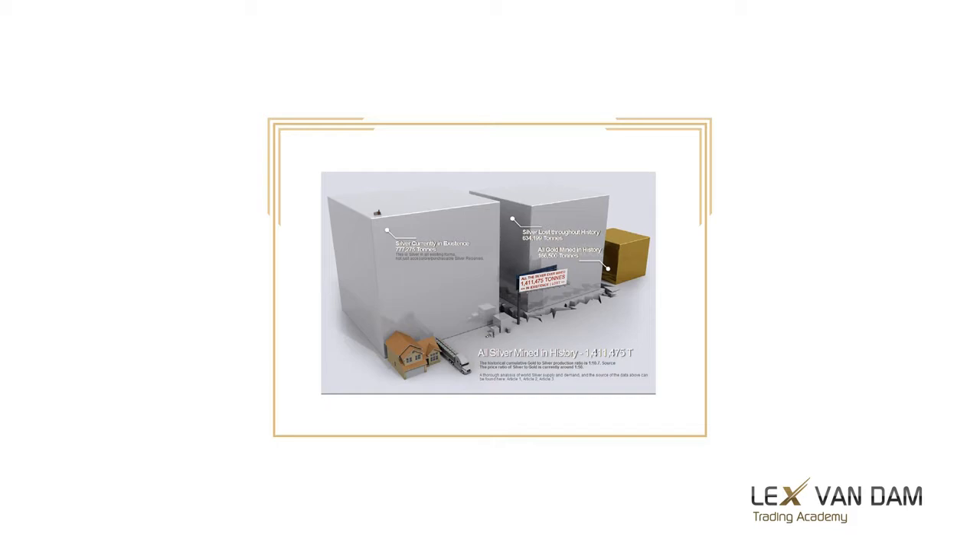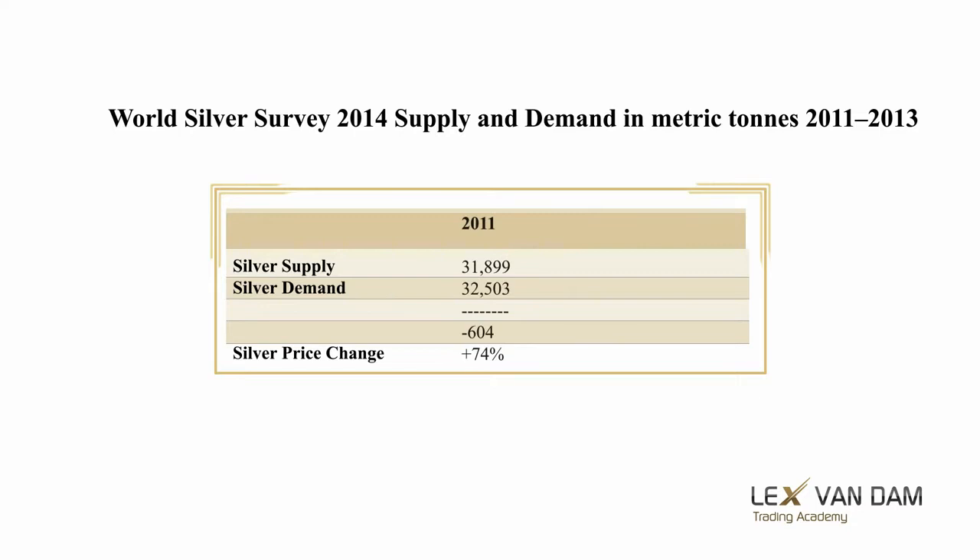This picture from Demonocracy shows all the silver in the world that has ever been mined. One of the cubes represents the silver in existence, and the other is the metal lost throughout history. Together they would form a 52-meter cube weighing 1.4 million tons. Every year around 30,000 tons of silver comes onto the market. For gold, this was about 4,500 tons.